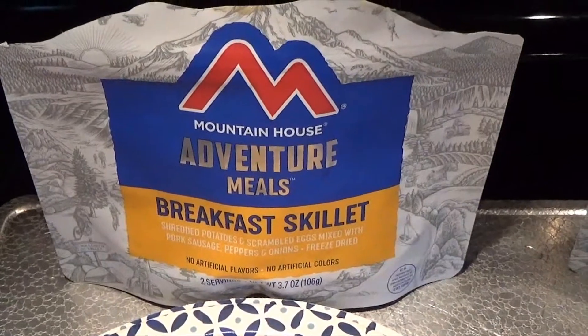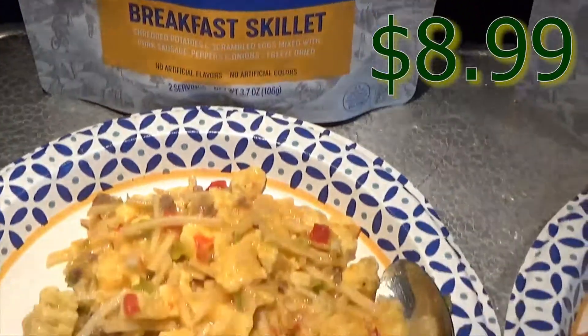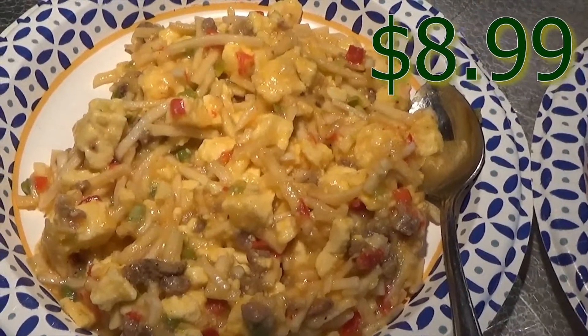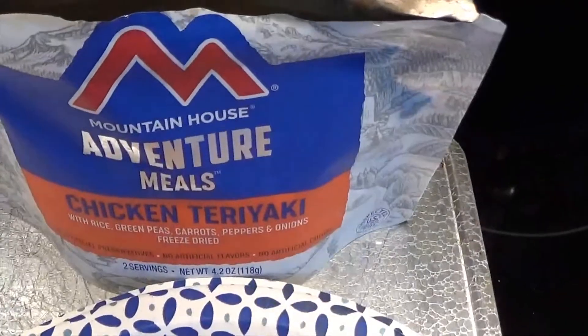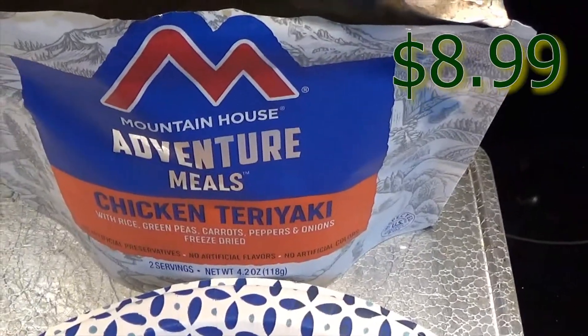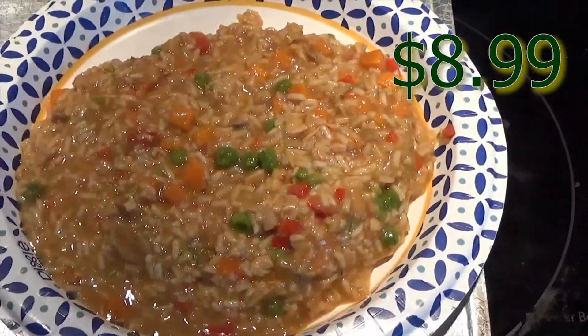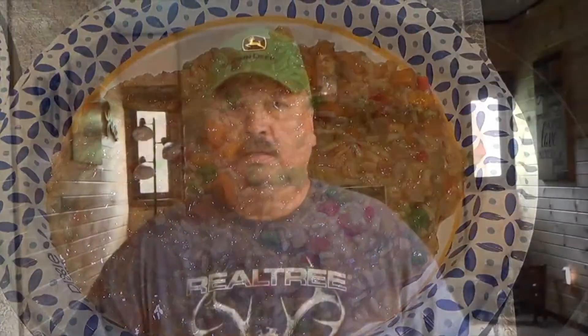Here's what these meals look like. This is the breakfast skillet and we have the chicken teriyaki. That's what it looks like. Let's try these Mountain House meals. Let's try the breakfast skillet first.